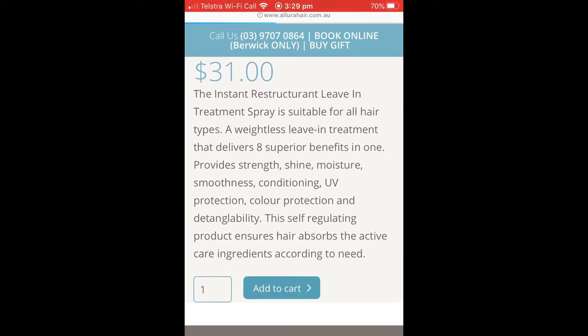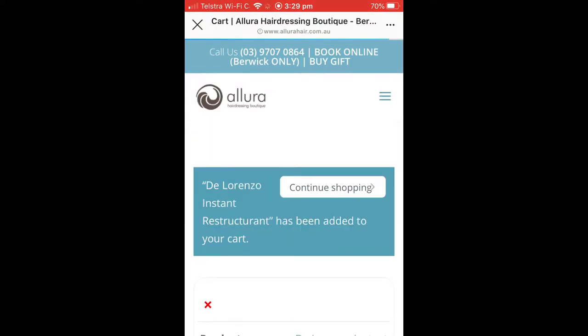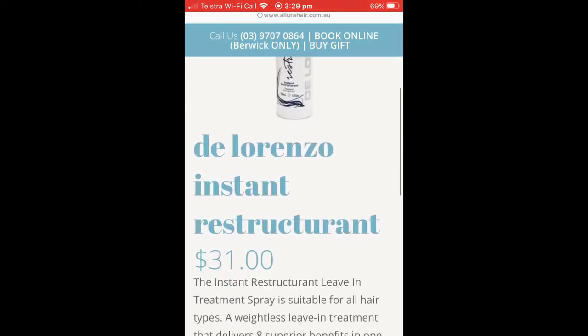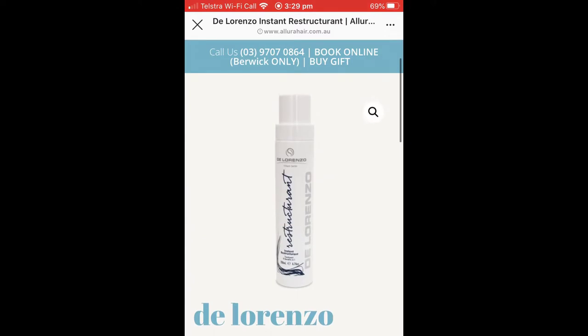And so you can have up to five items in the one photo tagged. That's just a great way — if people are scrolling through your feed, they can find all the products related to that beautiful image that you've got on your Instagram.